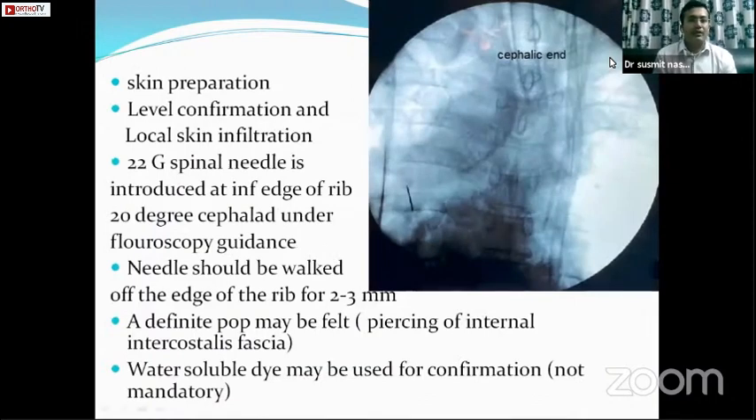After standard skin preparation, the level is marked under AP fluoroscopy. The artery tip can be marked with a metal marker and the lower edge of the intended rib is marked. A 22-gauge spinal needle is introduced at the inferior edge of the rib with a 20-degree cephalad angulation. Some authors pull the skin upward and introduce the needle at the middle of the rib then release it so the needle retracts inferiorly, or you can directly hit the inferior edge of the rib with the needle.